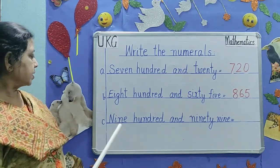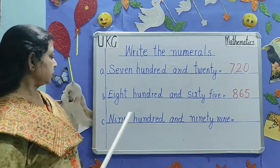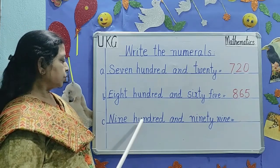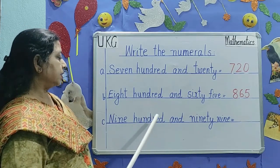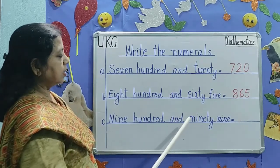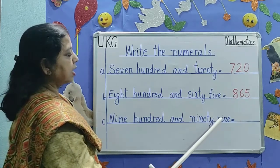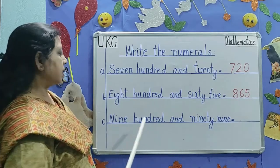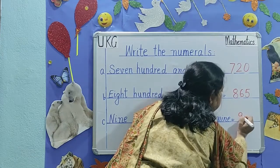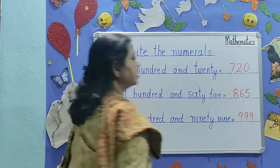The next number is 999. N-I-N-E, 9, H-U-N-D-R-E-D, 100, and ninety — N-I-N-E-T-Y, 90, N-I-N-E, 9. 999.